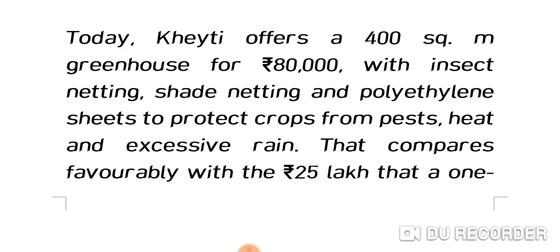Today, KT offers a 400 square meter greenhouse for ₹80,000 with insect netting, shade netting, and polyethylene film — seeds to protect crops from pests, heat, and excessive rain.